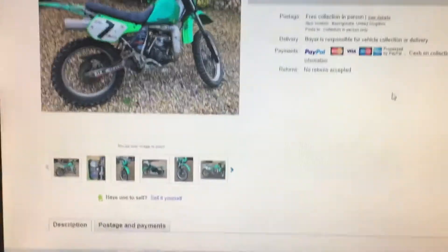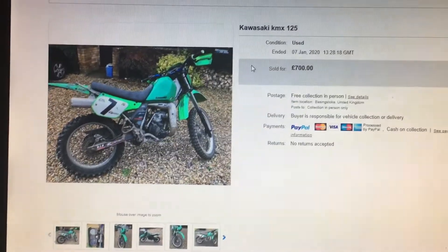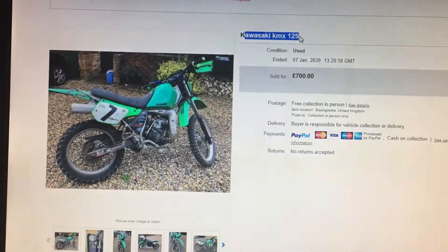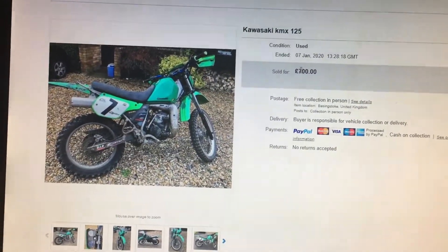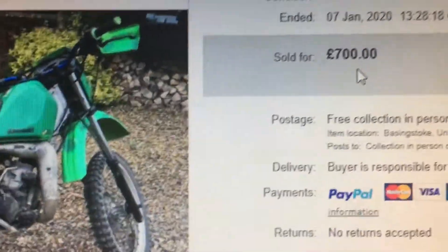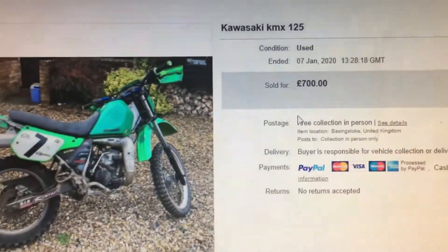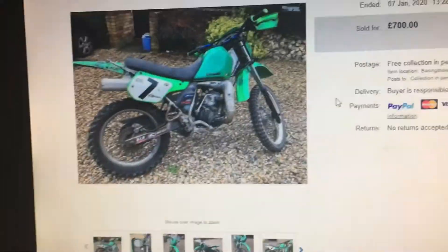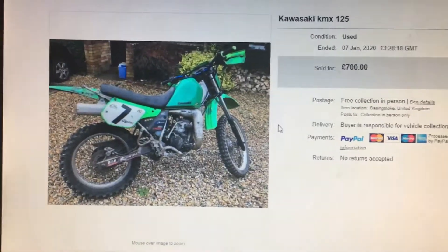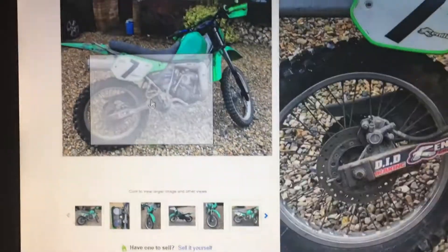So as you can see, the topic of this video is: I bought another bike. Yes I did. You can see here it says 700, but I actually made an offer of 600 and got it for 600. It looks very nice.